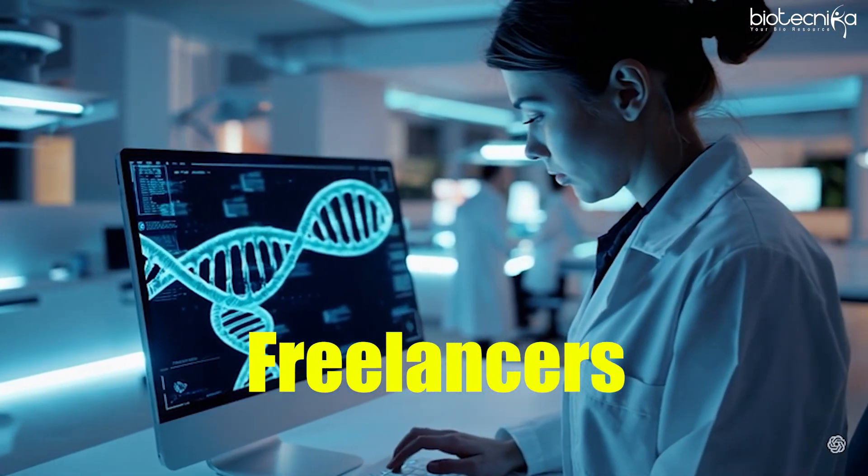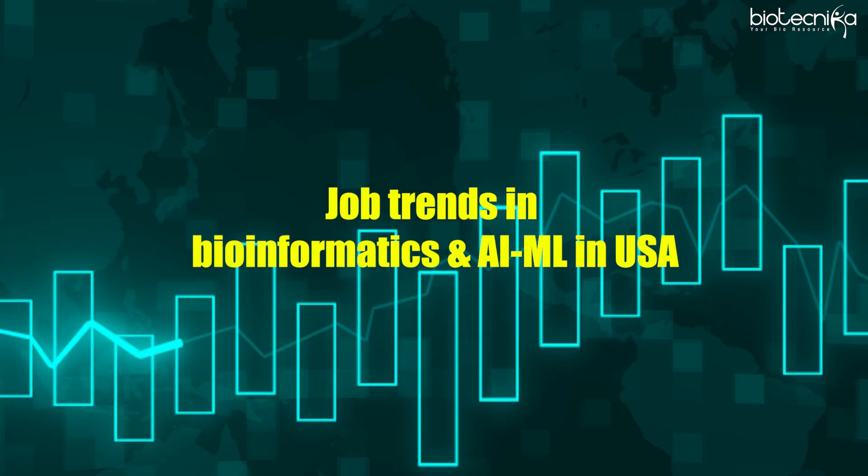Remote job opportunities are available in bioinformatics where your client is in the USA and you work from India, earning in dollars while spending in rupees. That is why learning bioinformatics and AI/ML is a huge boost to your career. With this we conclude the India side and now focus on job trends in bioinformatics and AI/ML in the USA.